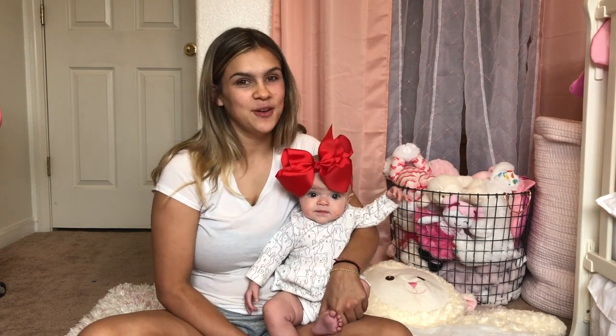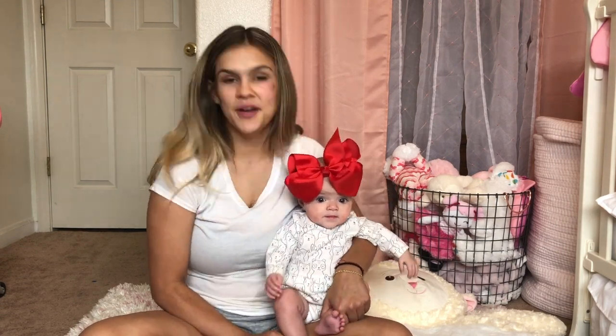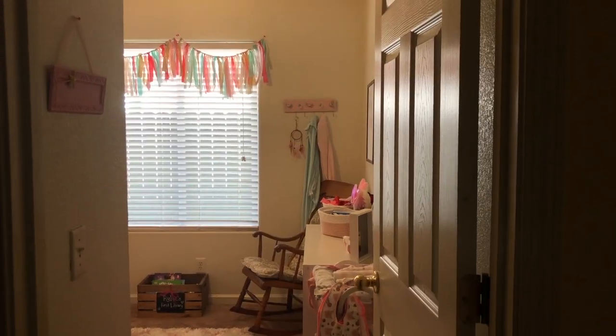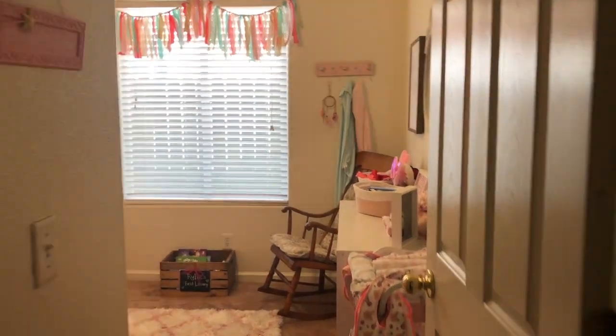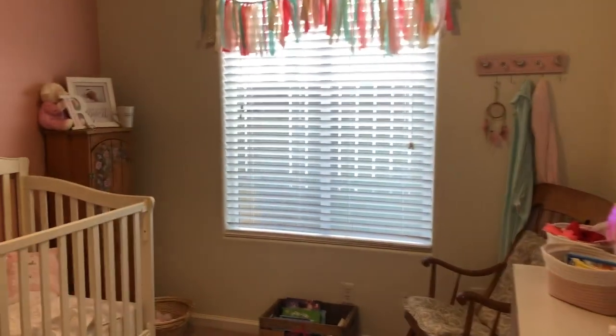Don't forget to give this video a big thumbs up, subscribe to our channel, and don't forget to hit that post notification bell to get notified every time we post videos. So here's her nursery — I'm standing in my room and right across the way is her room, so I'm just going to give you a quick overview of her room.